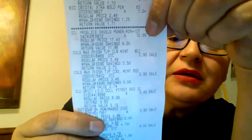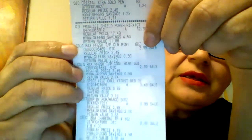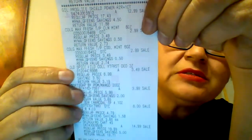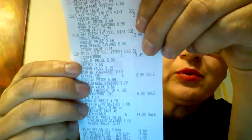Then the Razor at $12.99. Then the Colgate Max, another Colgate Max, both at $2.99. And there is the Old Spice — that was on sale or clearance — for $3.49.